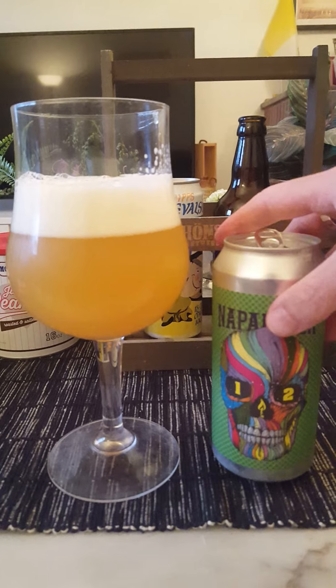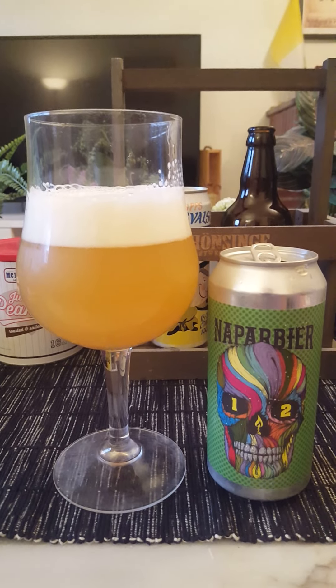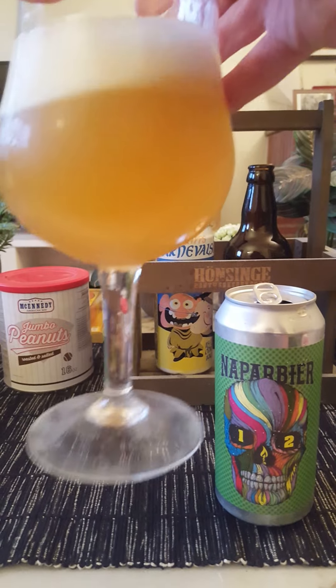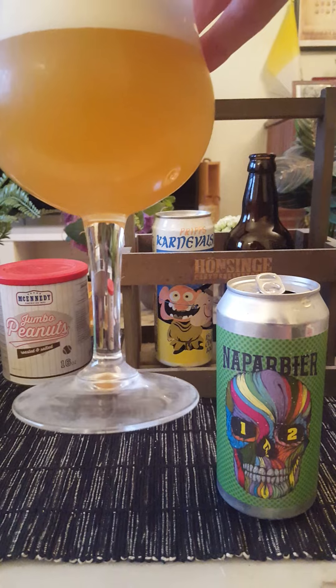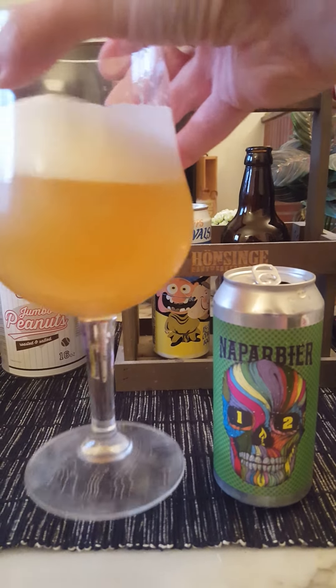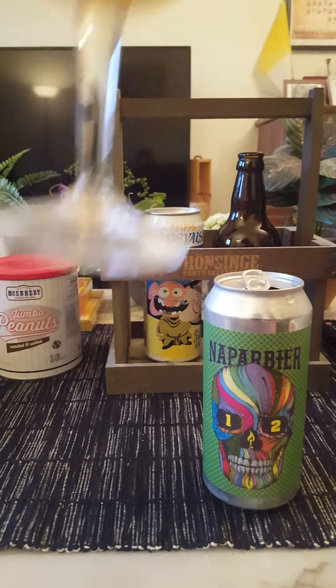So what do we have? About two fingers worth of head, bright white, shining, with both small and big bubbles on top. Does it look like a Hazy IPA? Yeah, I would say it certainly does. Nice presentation, nice head on it. Now, the aroma...